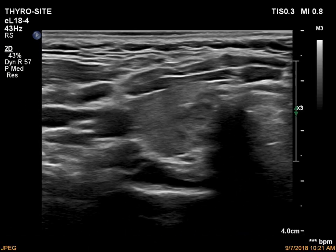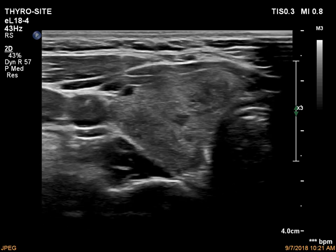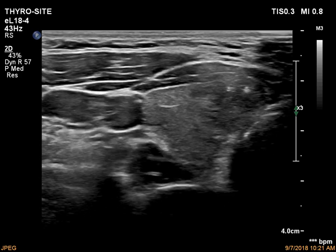The thyroid is echoic and has numerous hypoechoic and moderately hypoechoic areas. Except for one, these areas correspond to the underlying Hashimoto's thyroiditis.